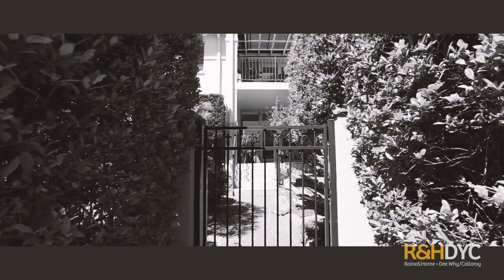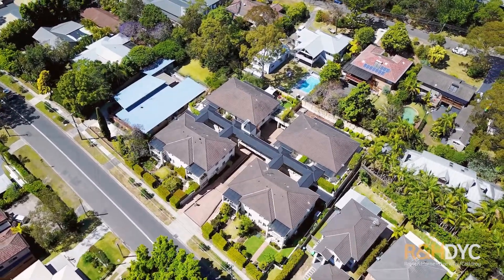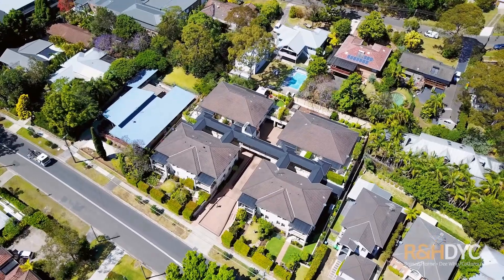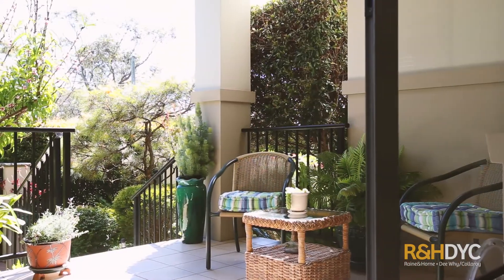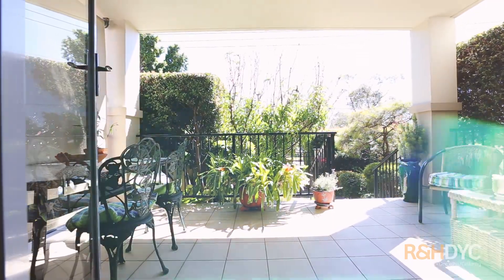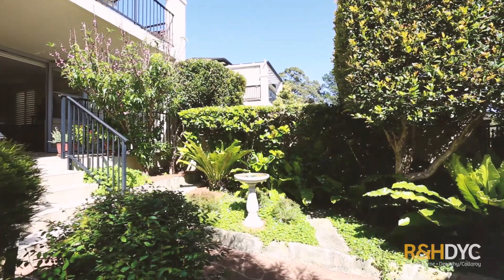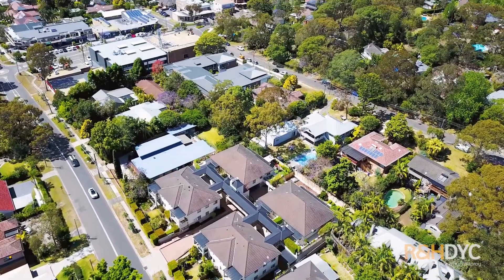A carefree lifestyle of relaxation and convenience. My name's Sam Bibby, and welcome to this full brick three-bedroom over-55s villa, showcasing bright airy interiors and a covered entertainers terrace, plus a tranquil north-facing courtyard. It offers everything you could ask for in a downsizer — with over 200 square meters on title, it is perfectly located within a level minute's stroll of Elanora Heights village.